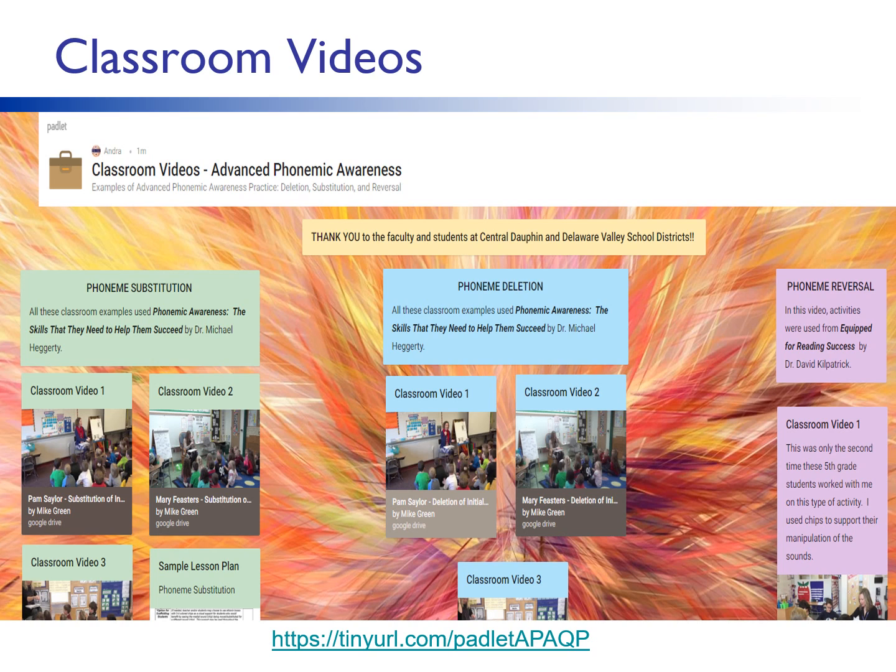Here we will pause again one last time for you to go back to the Padlet and watch the video under the title Phoneme Reversal. Please note in this video, these are 5th grade students who are able to blend and segment sounds. They are also able to add, delete, and substitute sounds. They are ready to try Phoneme Reversal, but since this is only their second time working on this advanced skill, I've provided some support in the form of moving chips for the sounds. After watching, come back to this Quick Pick and we'll complete our time together with ways to scaffold students and share additional resources.